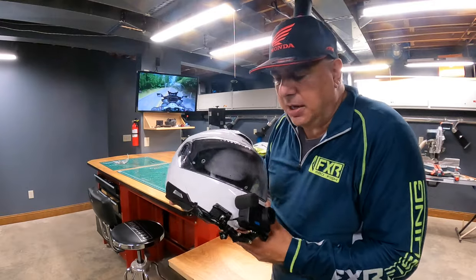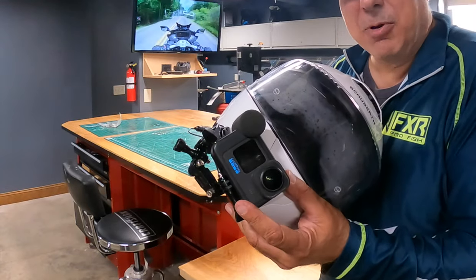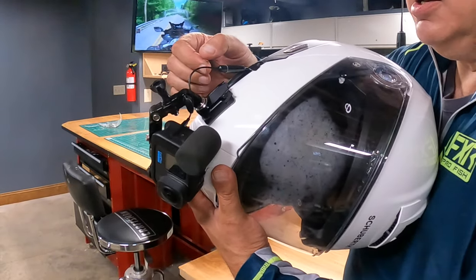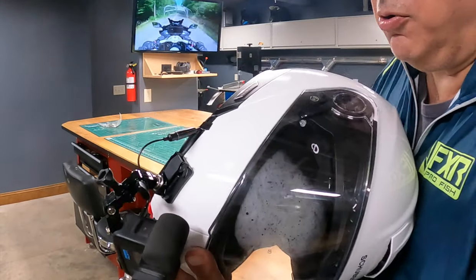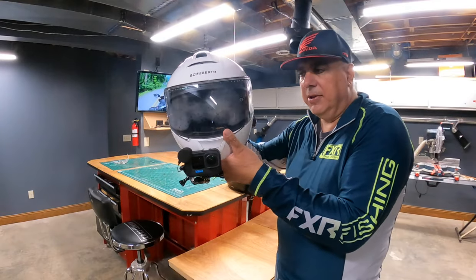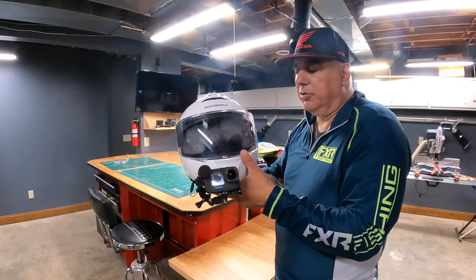You can see my GoPro setup. I have the GoPro Media Mod on it, which is separate from the camera, and I plug in my Purple Panda microphone. This is the adapter — I plug it into the GoPro Mod and then my microphone is mounted on the inside. I'll play the video later in this video to show you how it works on the street.